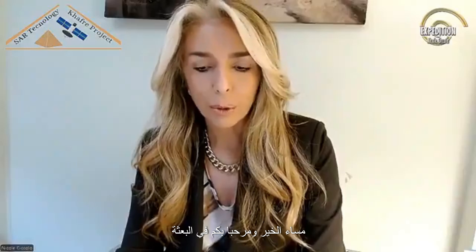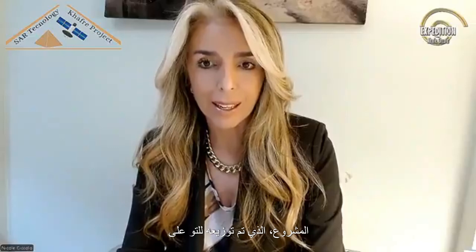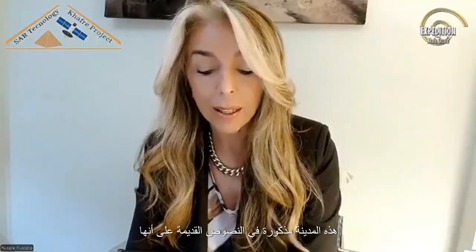Good evening and welcome to Expedition, the official channel of the CAFRA project. This is announcement number two, and as head of communications for the research project, I will now read the official press release of the CAFRA project, just distributed to Italian and international media. It is with great enthusiasm that we officially announce today that our research team has succeeded in identifying a vast underground city beneath the Giza Plateau, which corresponds to the legendary Amenti — a city mentioned in ancient texts as linked to universal knowledge and humanity's ultimate spiritual transformation. This has been made possible through the processing of SAR data obtained from Capella Space satellites.